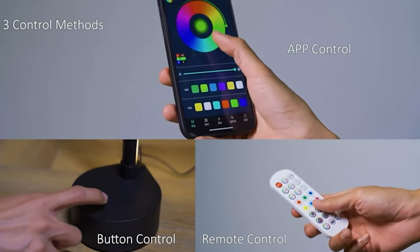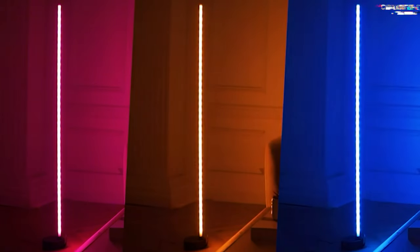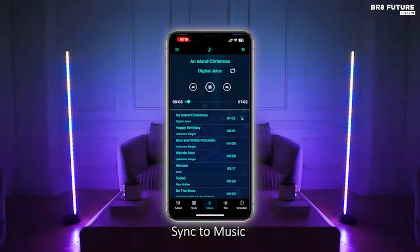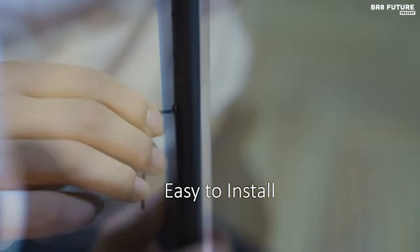Sync your lighting with your favorite music, movies, or games through the music voice control mode, which reacts to sound via a built-in microphone, heightening your audio-visual experience. Simple installation, requiring no tools, ensures effortless setup in any room, transforming not only the lighting but also the atmosphere.